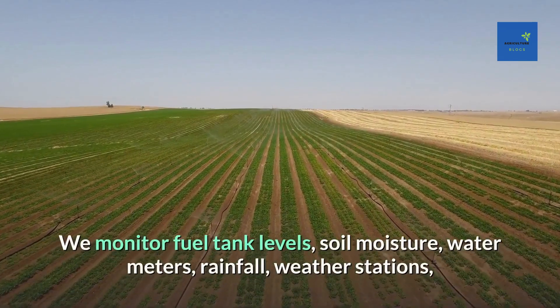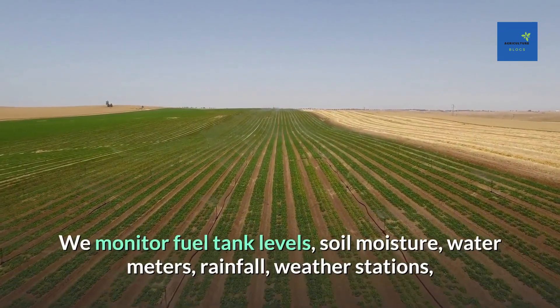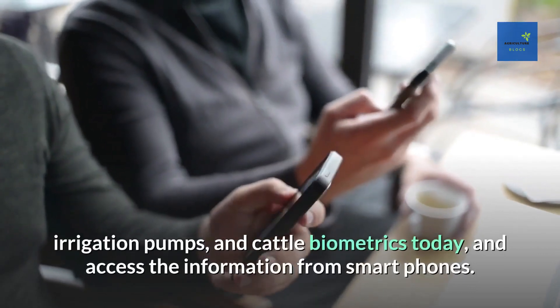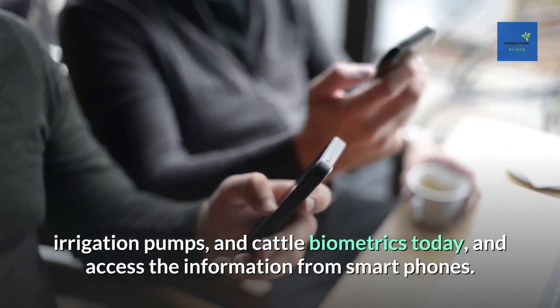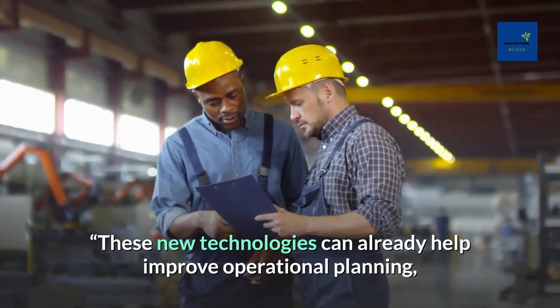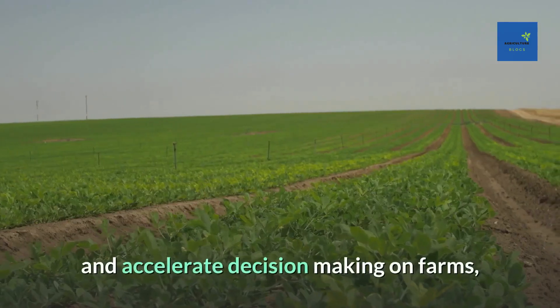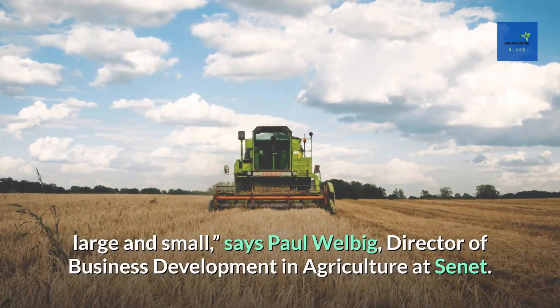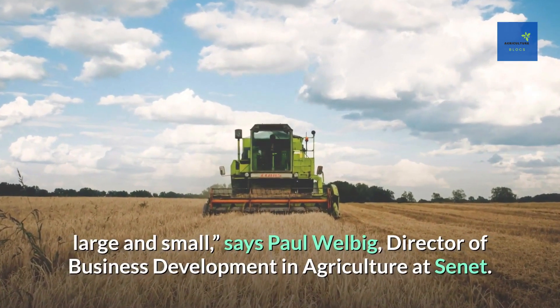We're already using it — we monitor fuel tank levels, soil moisture, water meters, rainfall, weather stations, irrigation pumps, and cattle biometrics today, and access the information from smartphones. These new technologies can already help improve operational planning and accelerate decision making on farms large and small, says Paul Welberg, Director of Business Development in Agriculture at Sunet.